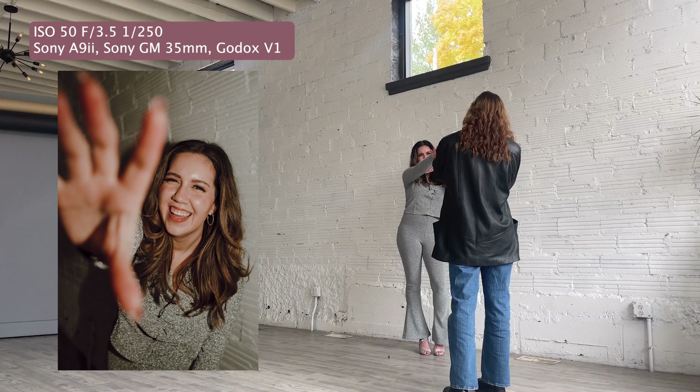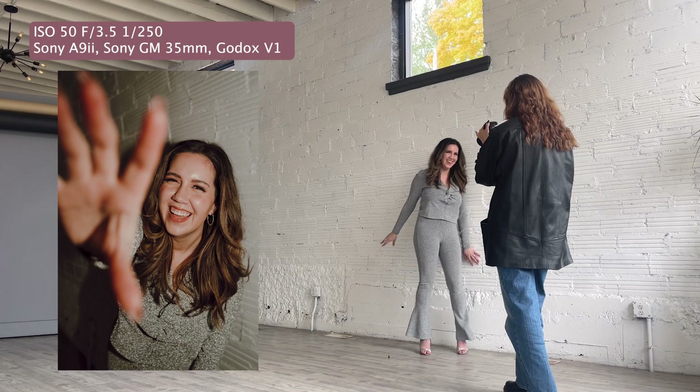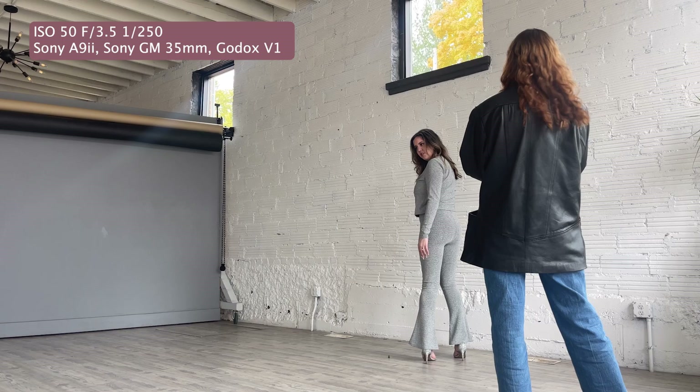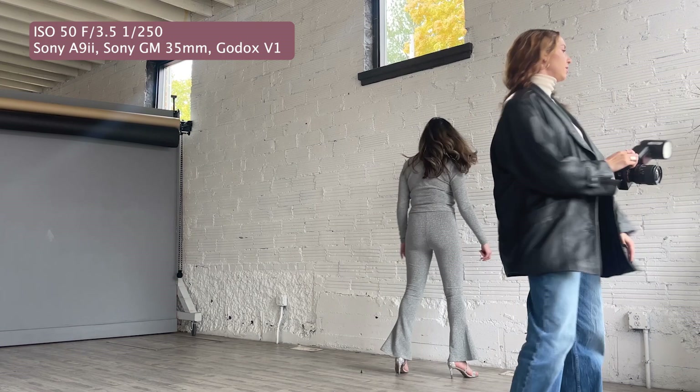Why don't you try like literally just rotating your body? You just do like a half rotate the opposite direction. So you'd have to rotate this way and then rotate yourself — so you'd be like this. Perfect. Let's do it again. That's cute.